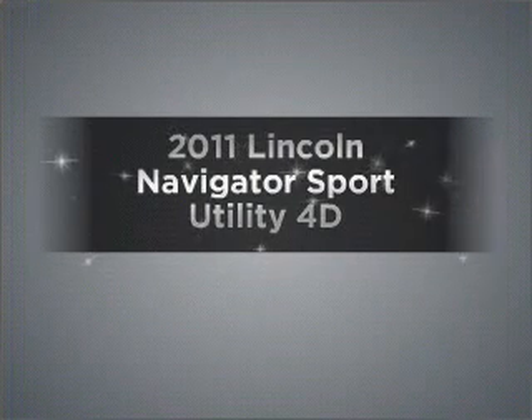Presenting the 2011 Lincoln Navigator. Travel the roads in style and comfort in this great vehicle, with a reliable engine connected to a smooth shifting automatic transmission. Brake safely with the anti-lock braking system.